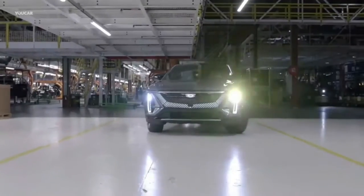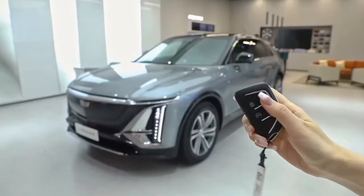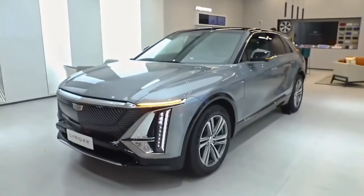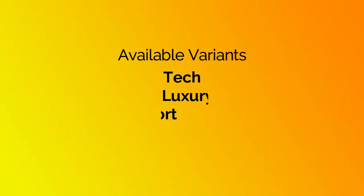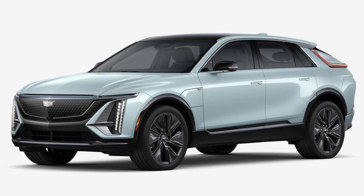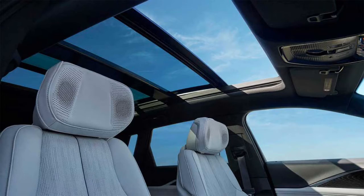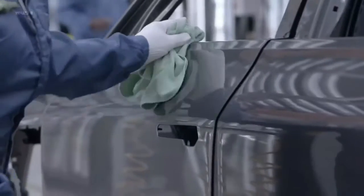The Cadillac Lyric 2023 is slowly finding its way to dealerships, and the luxury manufacturer is already planning a few mainly aesthetic tweaks for the 2024 model. Initially, the Lyric will be available in three variants—tech, luxury, and sport. Customers will also be able to select from eight different body colors and four different inside trims. A two-panel sunroof and two-tone exterior paint are also available as options.